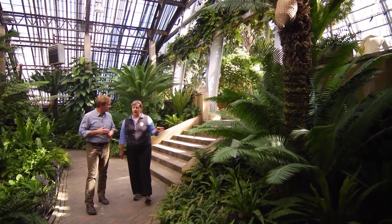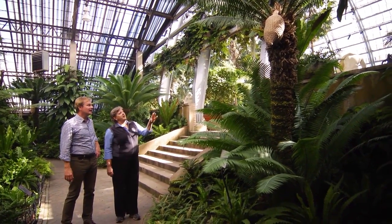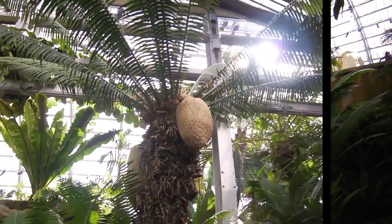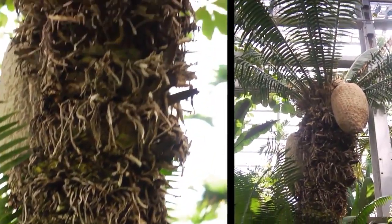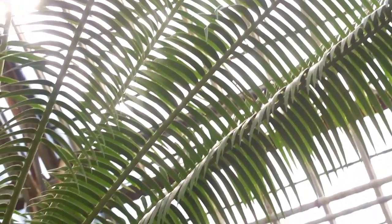Absolutely. For instance, right here we have a cycad. Look at that one — isn't that amazing? It's a huge specimen. These plants are over 300 years old. Oh my gosh, just this plant. That's what's so cool about this room. Look at these ferns over here.